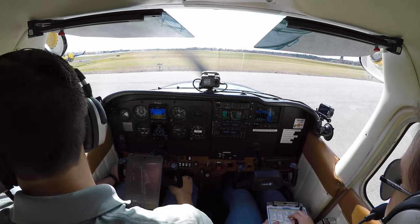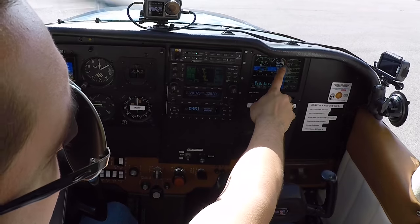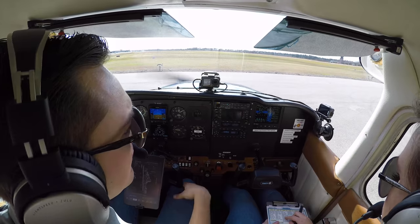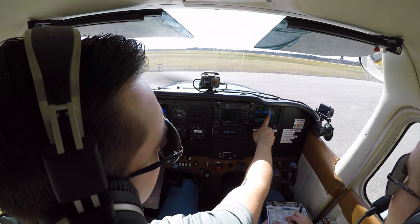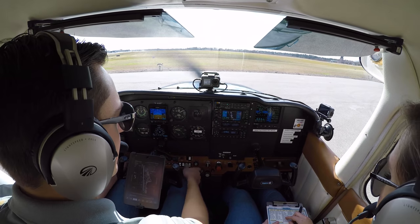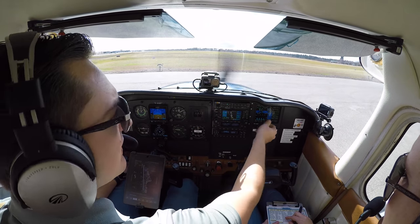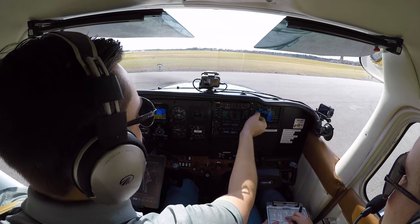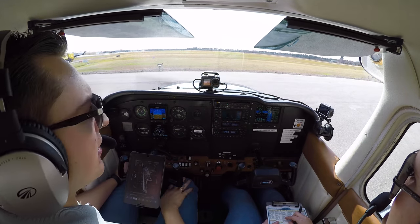Up to 1700. Left mag — right mag out enunciation, there's a drop and rise in number 4 EGT — back to both. Right mag — left mag out enunciation, there's a drop and a rise in 4 EGTs, both are smooth, back to both. Carburetor heat — rise in the carb temp, drop in RPM, and the EGTs are falling. Carburetor heat back in.